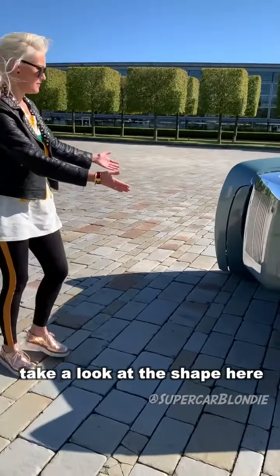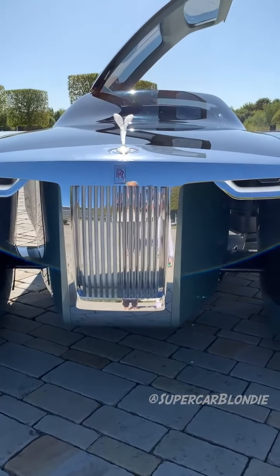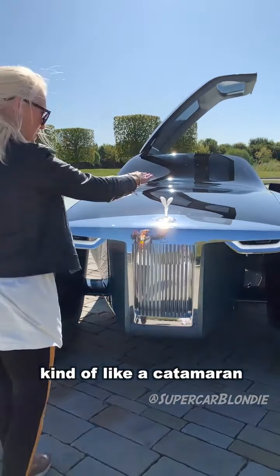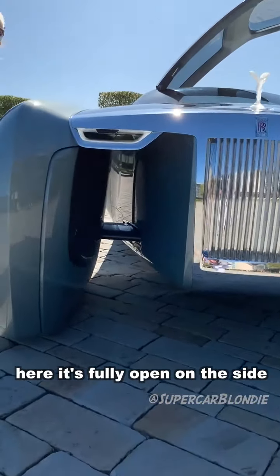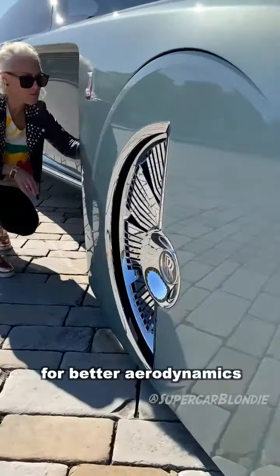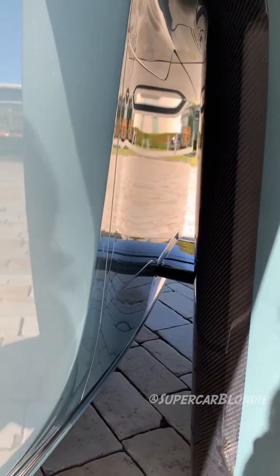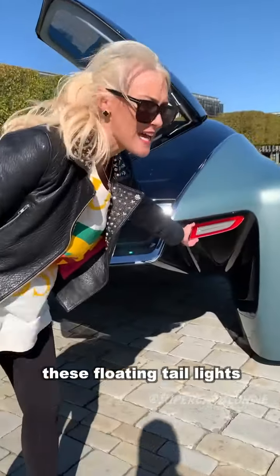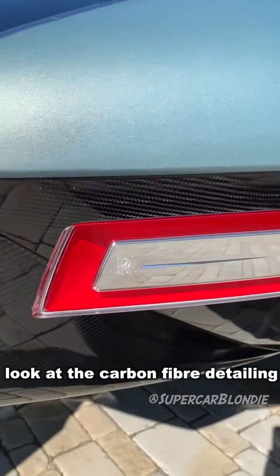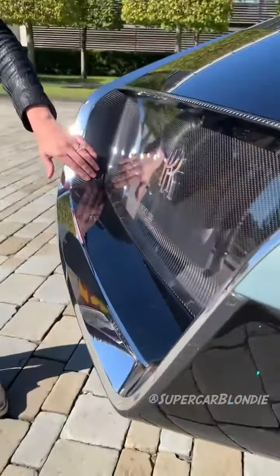Take a look at the shape here — it looks like a yacht. They're owning that. It's kind of like a catamaran here, fully open on the side for better aerodynamics. You can see all the way through. These floating taillights here. Look at the carbon fibre detailing with the Rolls Royce badge behind the glass.